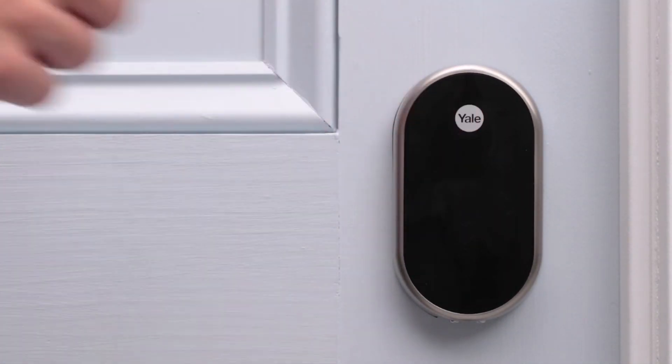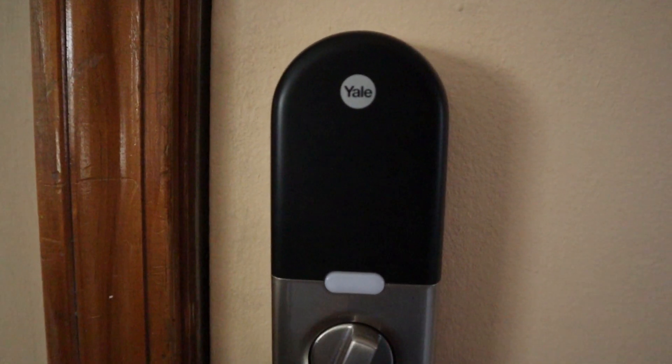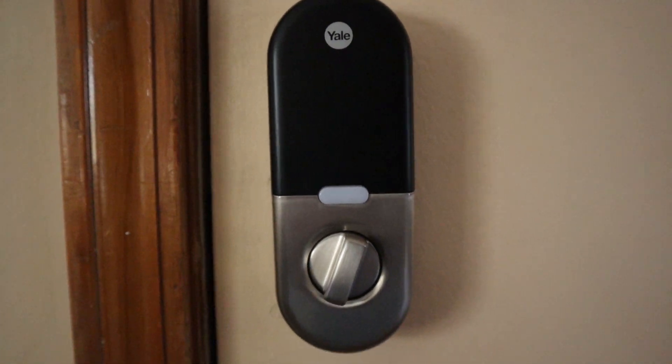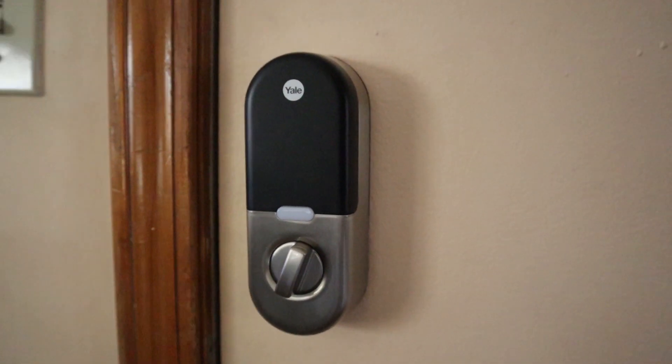Door locks are right at the top of the list when it comes to securing our homes, and the Ness Yale Lock is one of our favorite smart devices. What makes it so cool?